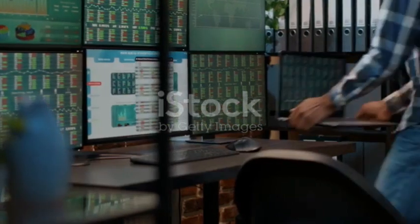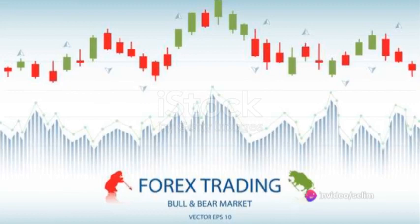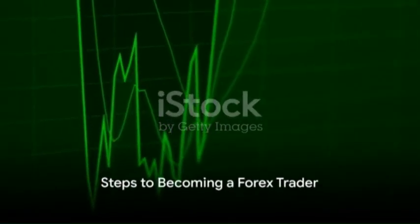Think of Forex trading as a giant marketplace where all the world's currencies trade. The price fluctuation depends on economic factors like inflation, geopolitical events, and employment data. Now, let's break down the journey to becoming a Forex trader into simple, manageable steps.